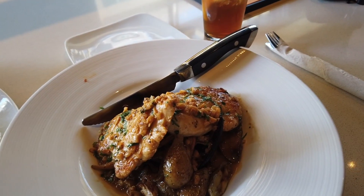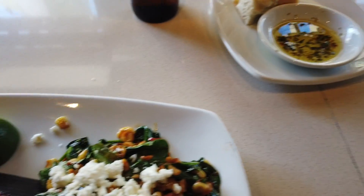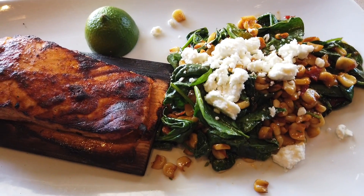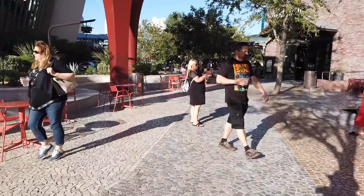Paula's having the garlic chicken with vegetables — looks wonderful, it's gorgeous. And I'm having a cedar plank salmon with some kind of a salsa thing and feta on top. It looks great. We're heading down to the party in the park.